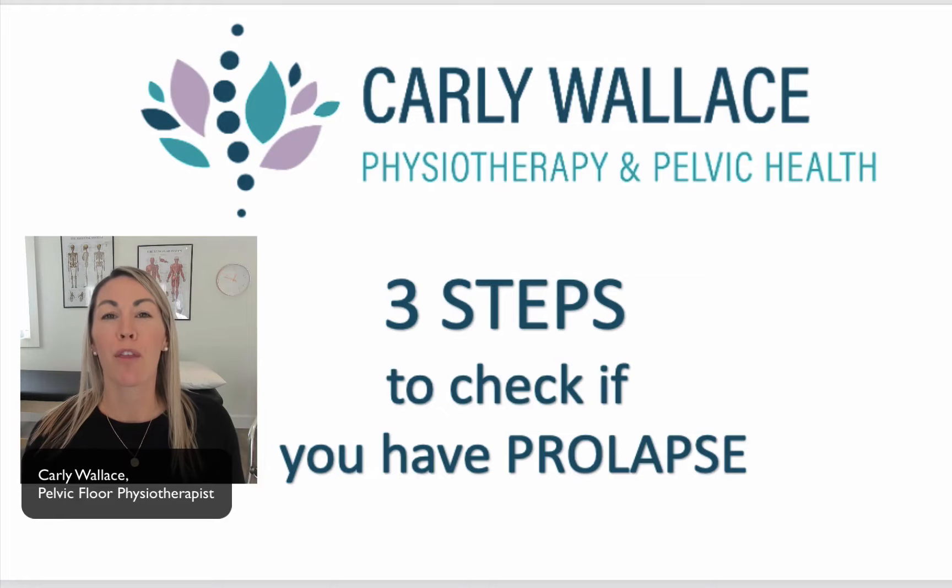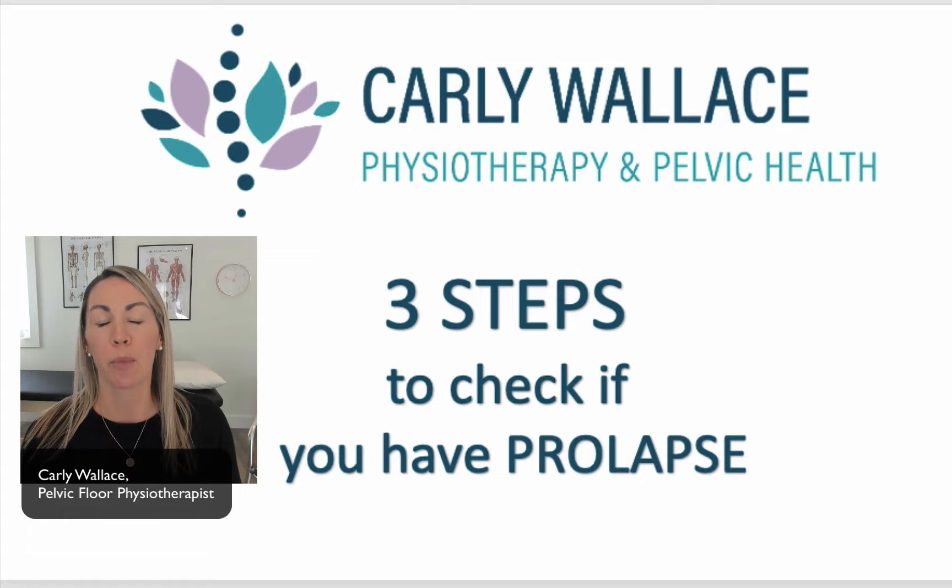We're going to talk about three steps that you can do yourself to check and see if you have prolapse. Don't forget to hit the subscribe button so you don't miss any of my new videos. I'm going to give you a little rundown on your pelvic floor and what exactly you're looking for.